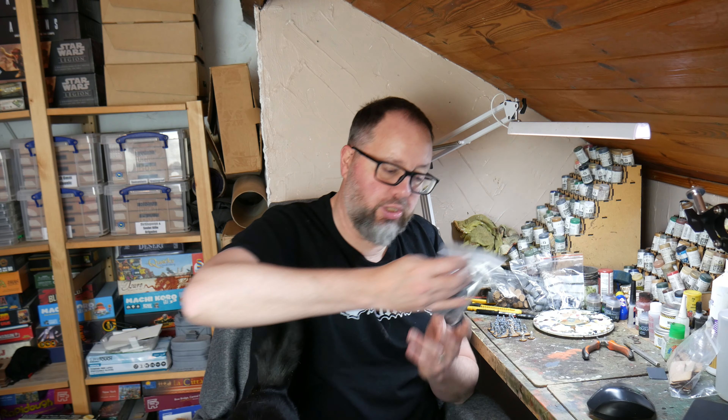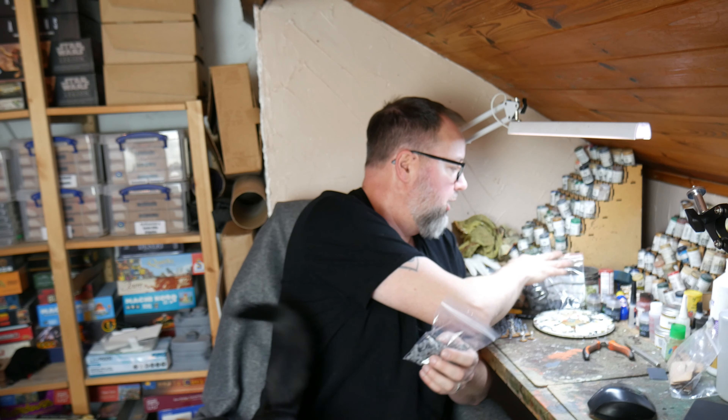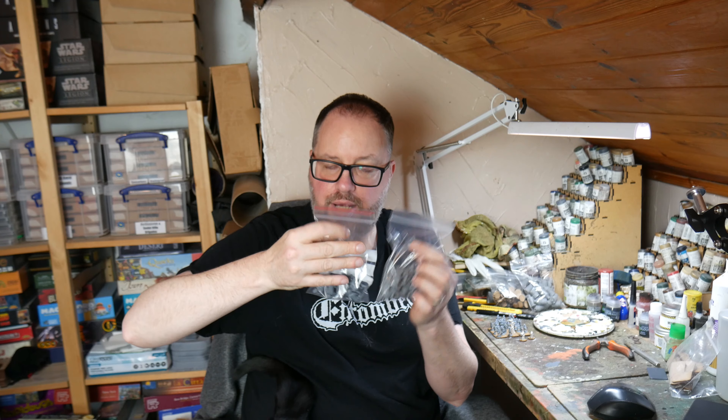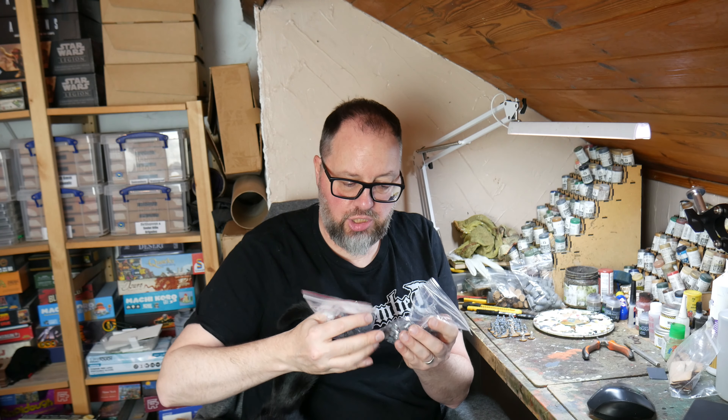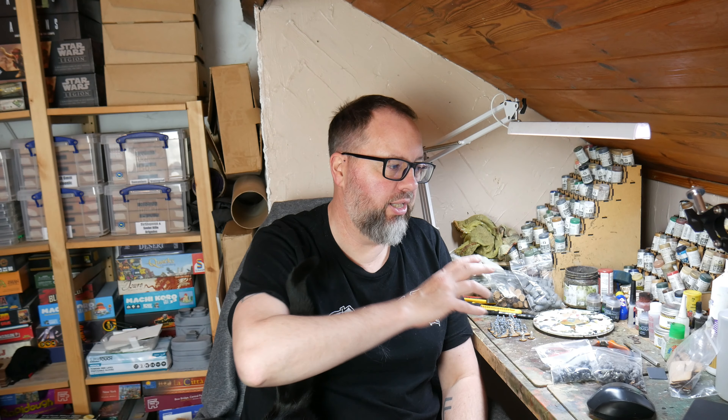I also got a load of Star Wars Legion casualties in the post. These are from the Skullforge STL files — Paul and Paul both did some for me so thanks to you guys. I got these because in Xenos Rampant we need to keep track of half casualties, so I'll be putting those down by units when they get hit. It's a nicer marker than dice. I'll get those painted up at some point.